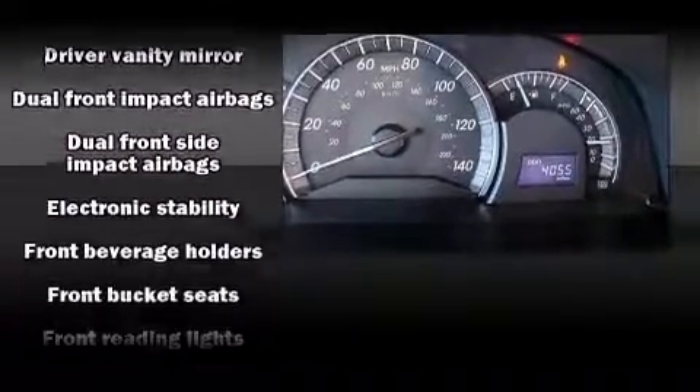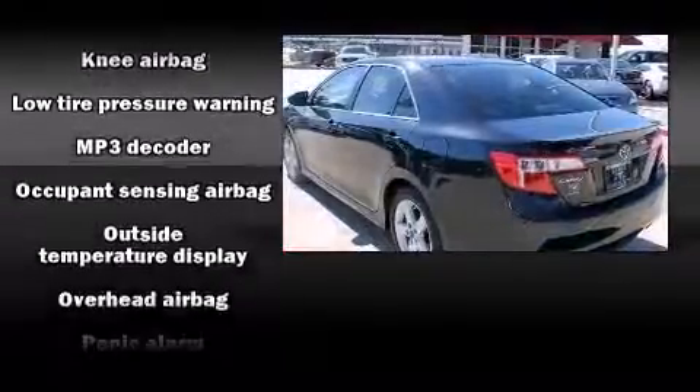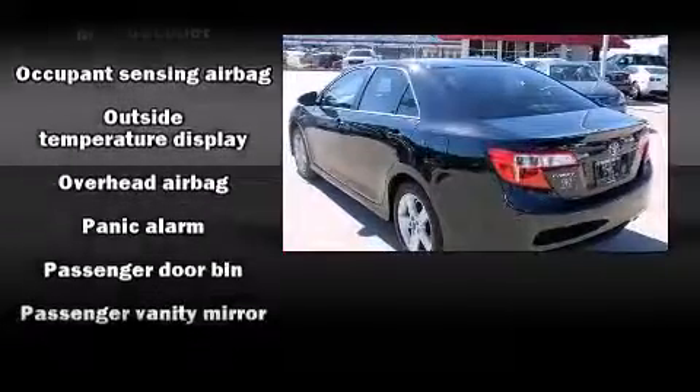Toyota ensures the safety and security of its passengers with equipment such as front and rear side impact airbags, traction control, and four-wheel disc brakes with ABS.